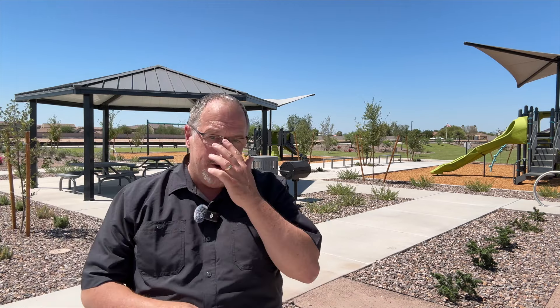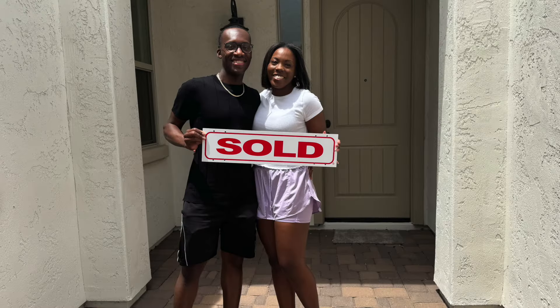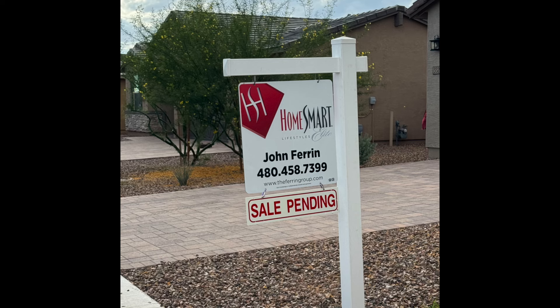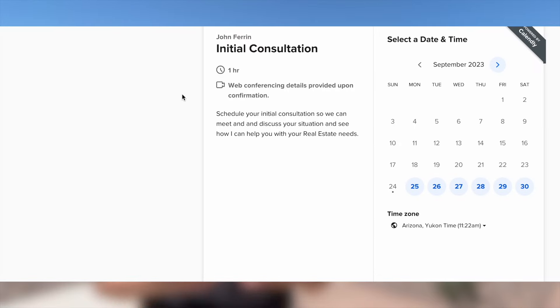If you are considering making a move to Queen Creek, whether you're coming from just across town or clear across the country, we are your East Valley Relocation Specialists and we would absolutely love to help you. We can help with new build homes like these, resale homes, and we can even help you sell your current home. We offer free consultations — my contact information is at the end of this video and there's also a link in the description where you can schedule your own private Zoom call. If you'd rather text or email, that's fine too. Let's just get together and talk.